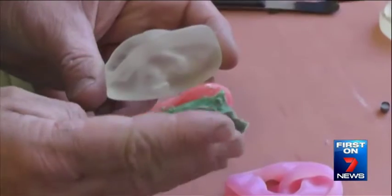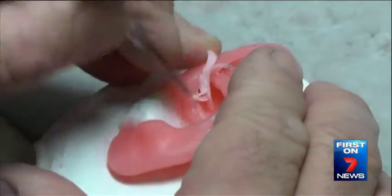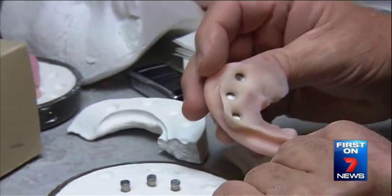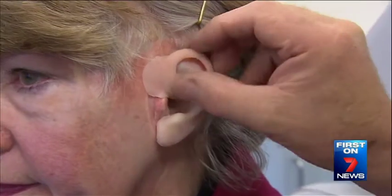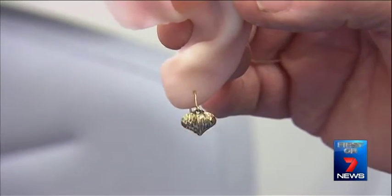A mould was produced for the silicone ear before the final touches were made preparing Colleen's new body part. Months were spent perfecting the new ear, which snaps magnetically onto titanium stumps surgically implanted into Colleen's head. A piercing for earrings was also on Colleen's wish list.